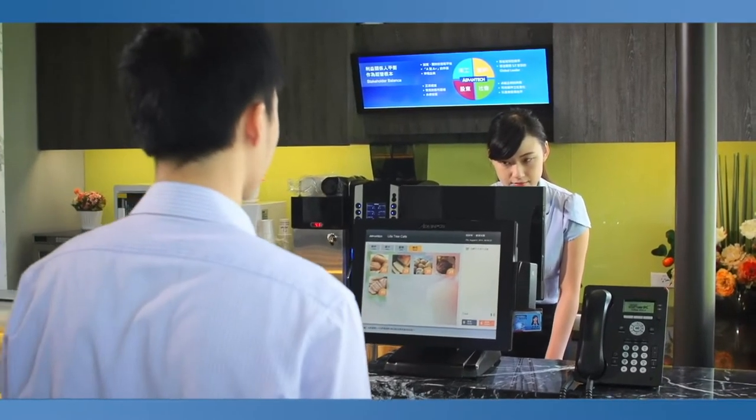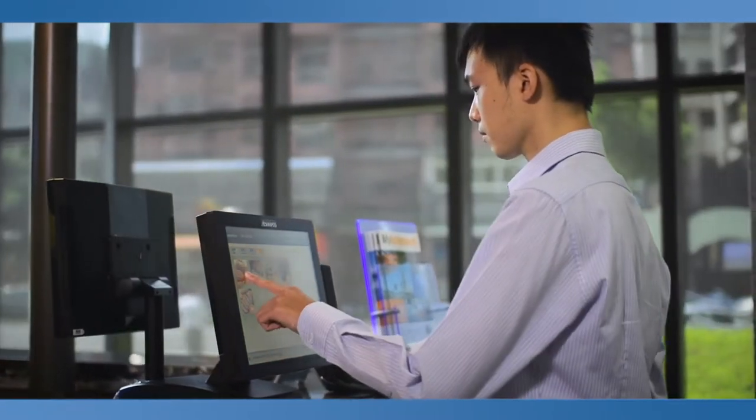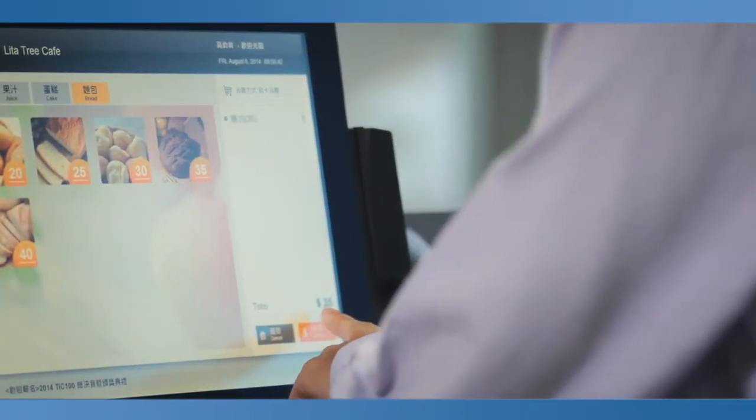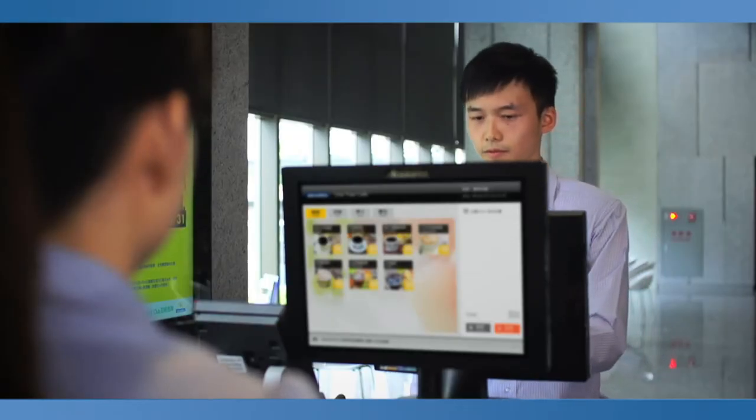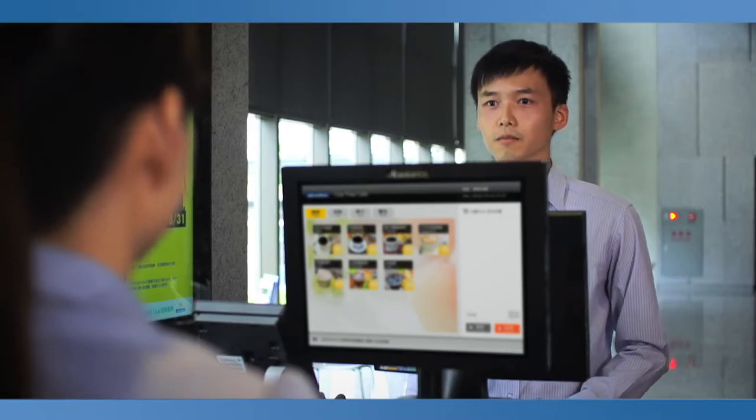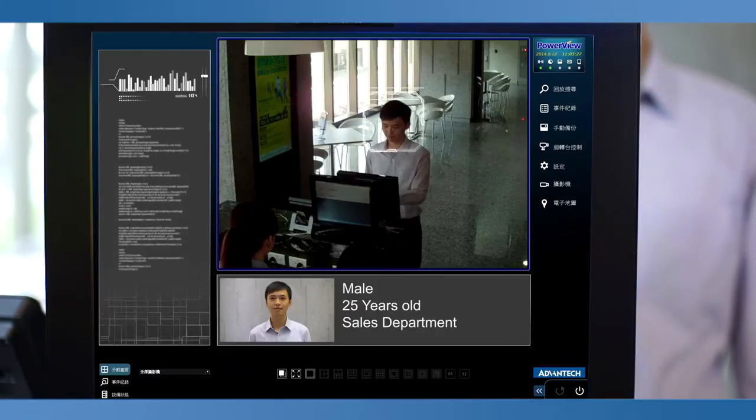Smart Card integrates a wide range of applications, such as access to security, parking, attendance, catering, and accommodation. All the information will be linked with the HR system to optimize HR management efficiency and employees' convenience.